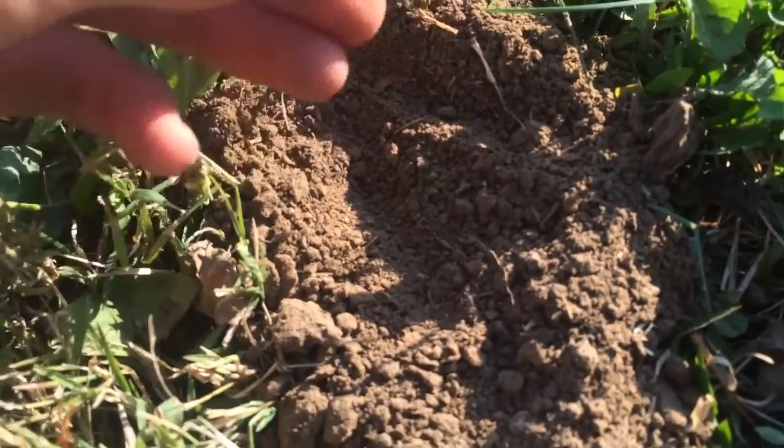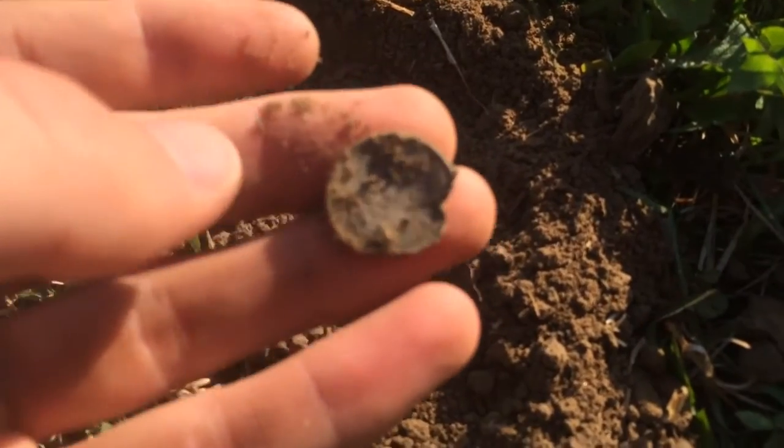There it is. Oh, it's just a zinc penny that time.